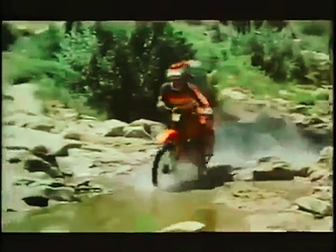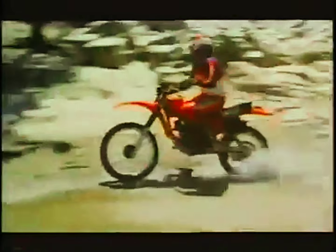The XR200R for 1981: an unbeatable combination of new light-weight handling and four-stroke power.